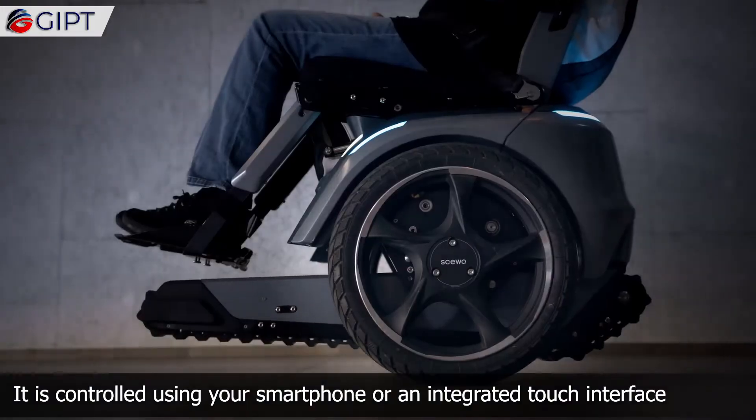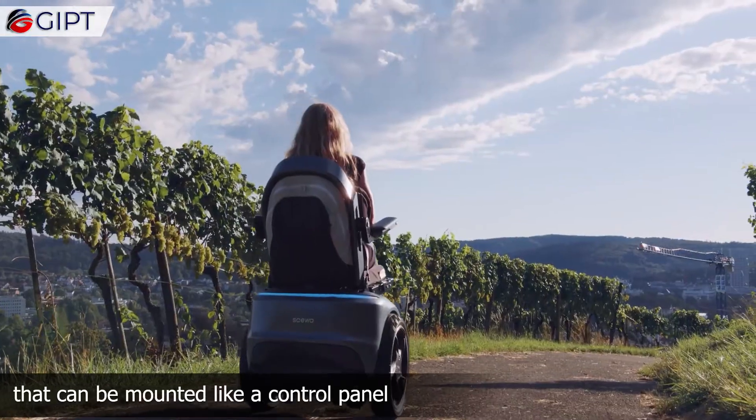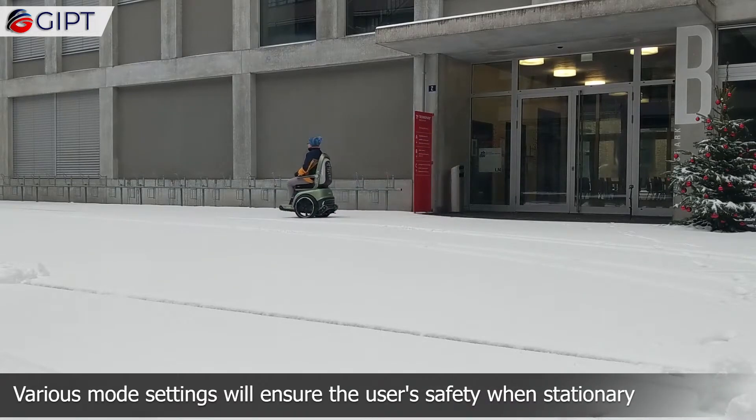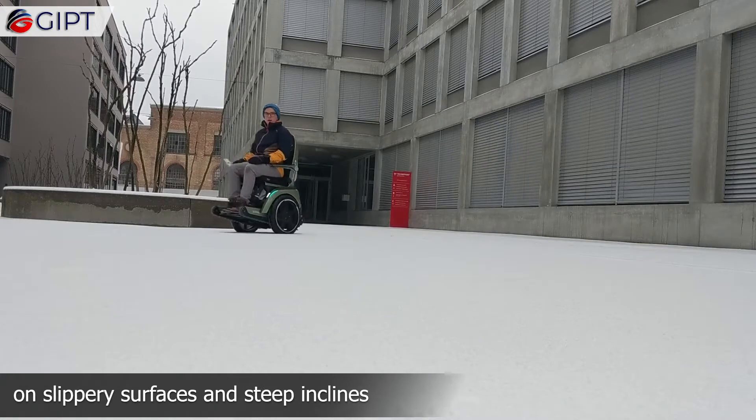It is controlled using your smartphone or an integrated touch interface that can be mounted like a control panel. You can choose your speed and direction with a handy joystick. Various mode settings ensure the user's safety when stationary, on slippery surfaces, and on steep inclines.